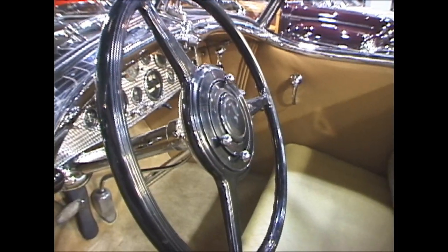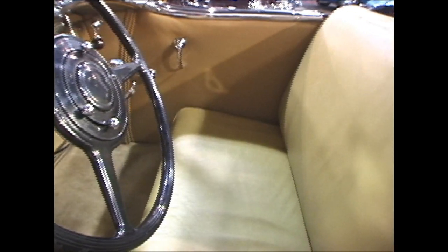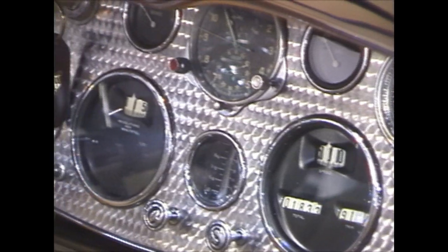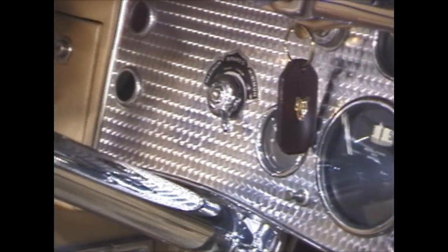At a cost of $17,000 in 1933 and being built during the Great Depression, Duesenberg never made a big profit and collapsed altogether in 1937.